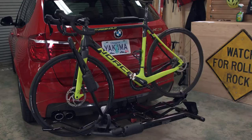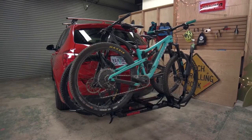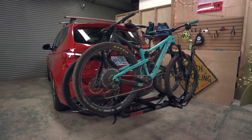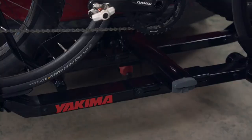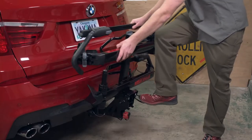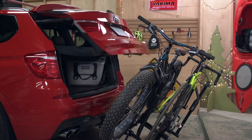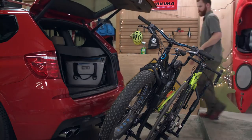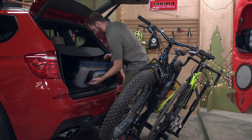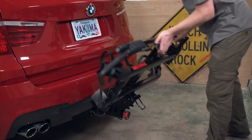The rack can hold virtually any bike — from road to mountain, fat tire to 20-inch kids bikes. The side-to-side tray adjustment ensures any bike combination will work. Loading up is simpler than ever using the easy access tilt lever with integrated foot pedal. Tailgate access is never a problem with the Hold Up Evo, even when the rack is loaded.